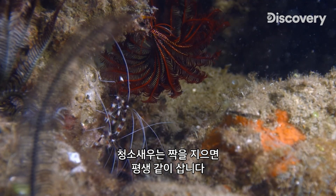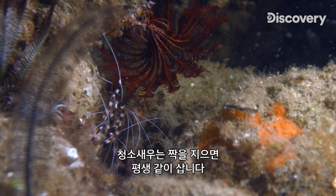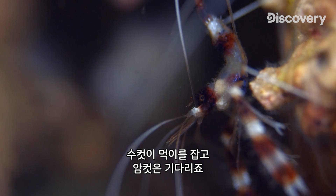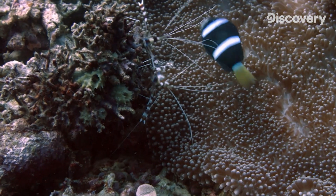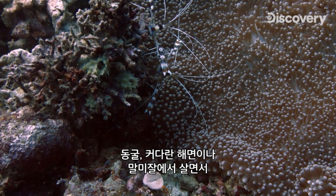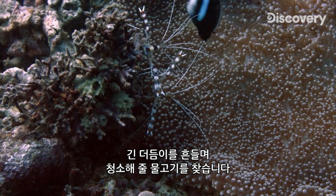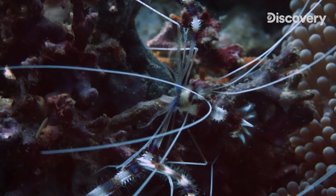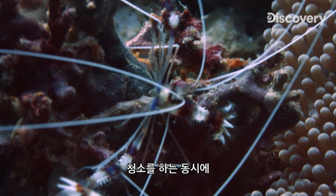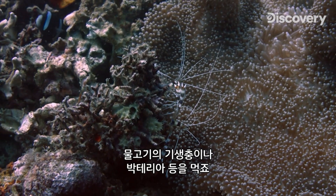This curious omnivorous crustacean is monogamous and always lives with a mate. The male is in charge of providing food, while the female waits patiently. They live in caves, large sponges, or anemones, and they wave their long antennae to attract the attention of fish in need of cleaning. Thus, they simultaneously feed and clean the fish's parasites, bacteria, and organic remains.